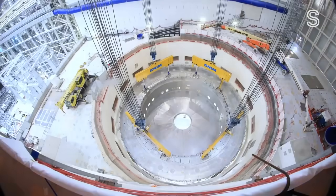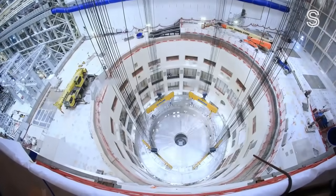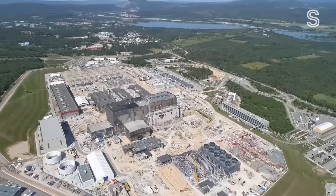There are around 50 fusion projects around the world, including a multi-billion dollar project in France. It's a classic race — we're starting a little bit behind, but we think we're sprinting faster.